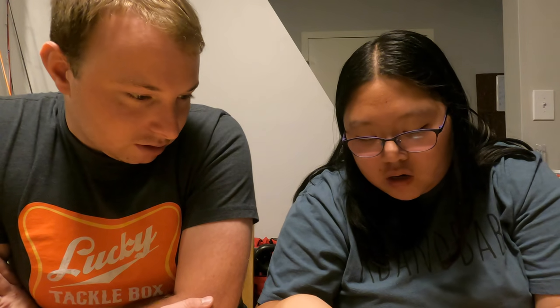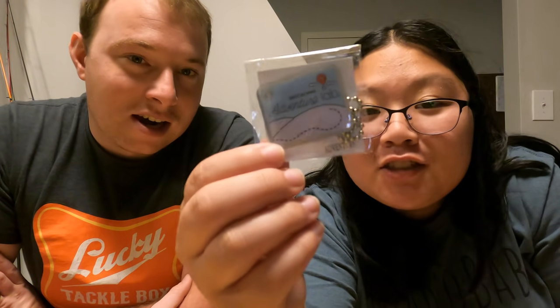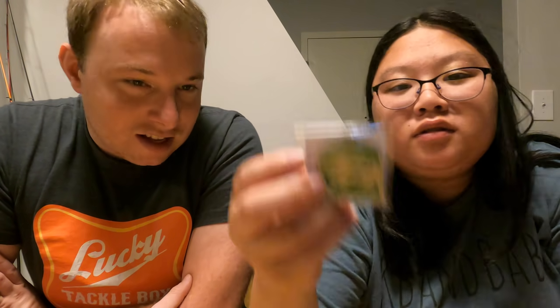So I got just a regular travel bug one, an adventure lab one. I don't remember what this one is — I already have this one but I forgot which wonder it is. We got the Mars rover one, and then my geocoin here. Should I take it out? Yeah.